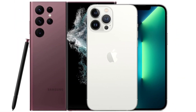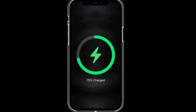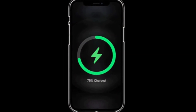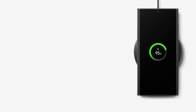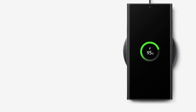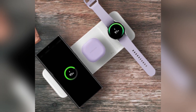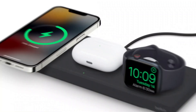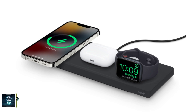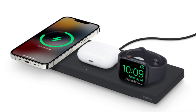Battery and charging: both phones pack a punch. The iPhone 16 Pro Max has a 4,685mAh battery, while the Galaxy S24 Ultra comes with a slightly larger 5,000mAh battery. However, Samsung takes the lead in charging speeds, offering 45-watt wired charging compared to the iPhone's 20-watt. For wireless charging, Apple's MagSafe offers 25 watts, while Samsung's wireless charging maxes out at 15 watts.